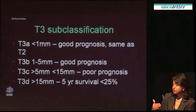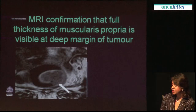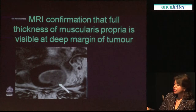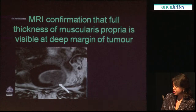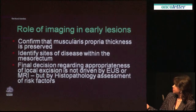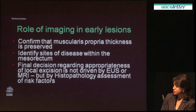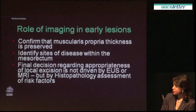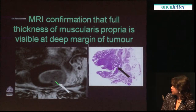In that way you can measure the depth of spread extramurally and so on. Here's an example of a polyp lesion showing preservation of the submucosa at the advancing edge, allowing it to be called a T1 lesion. The role of MR imaging in early lesions is to confirm that the muscularis propria thickness is preserved — something we can do quite easily using MRI. We can also look for disease within the mesorectum, again something we can do quite well with MRI.